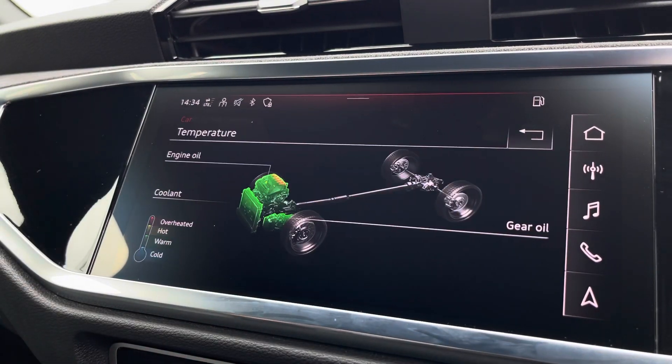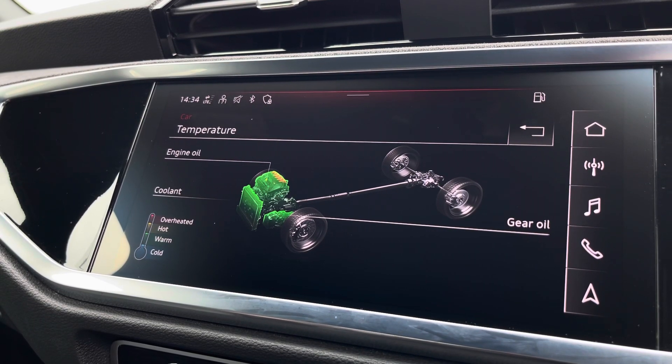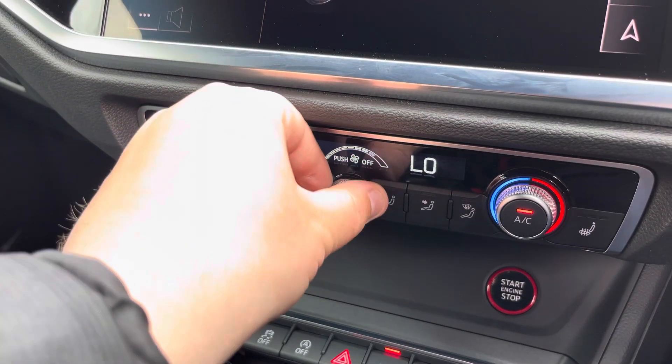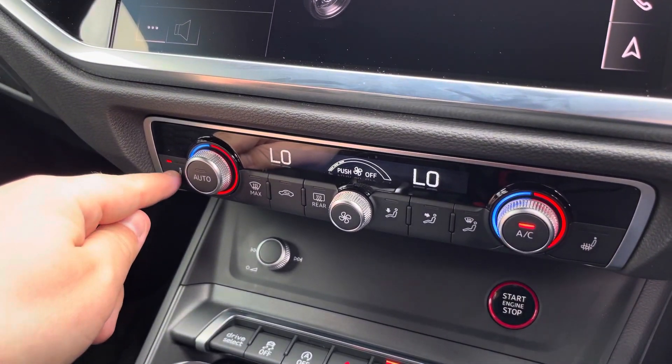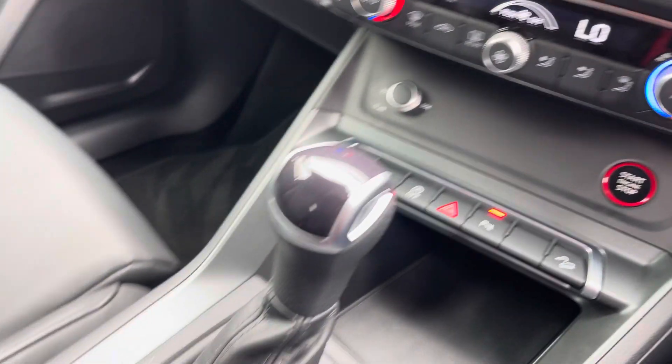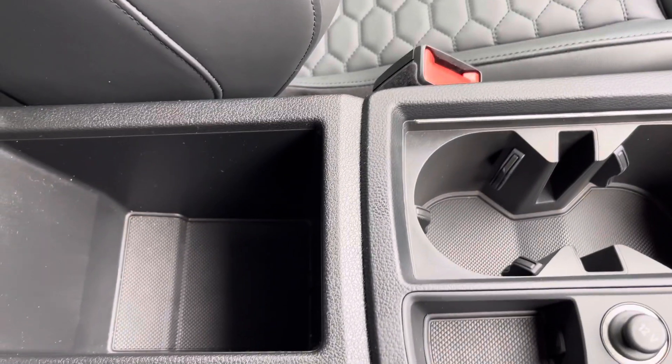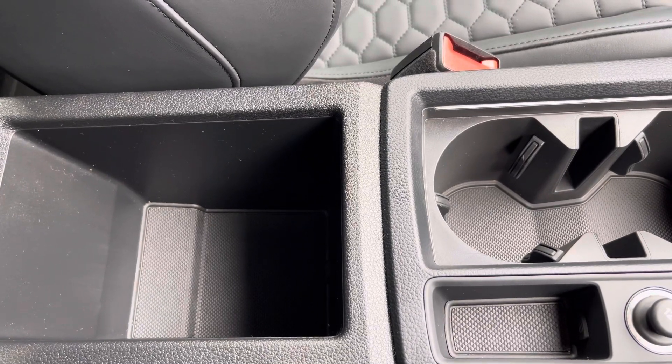Here we also have the RS monitor, and moving down we have the dual zone climate control. This can be adjusted independently for the driver and passenger, with heated front seats also included. You also have start/stop keyless entry, your automatic gearbox, electric parking brake, and finally an armrest with a little bit of storage in case you need to store your phone, wallet, or anything else on any journey.